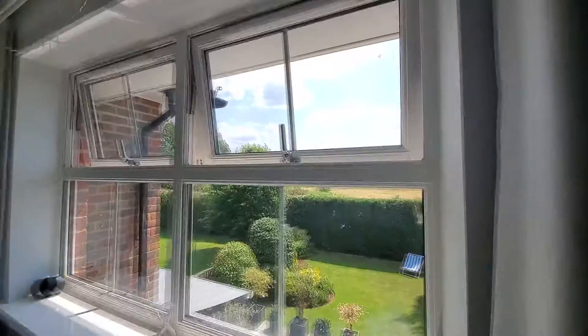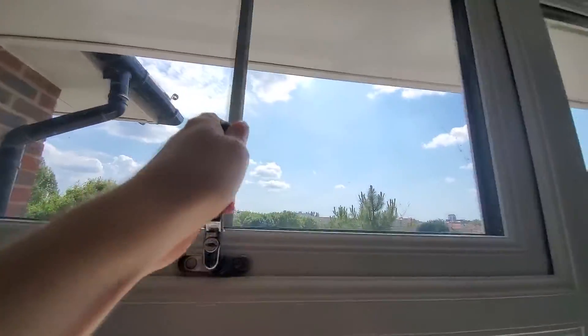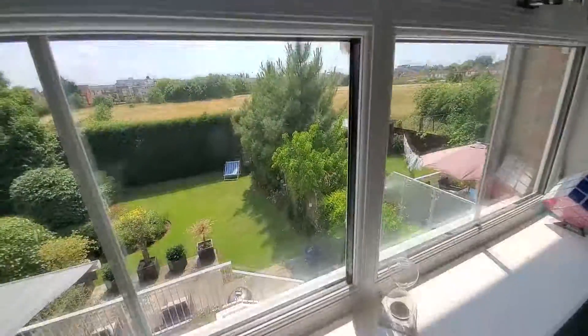39 degrees. Goodbye, fresh air — no longer shall I be able to breathe you in.